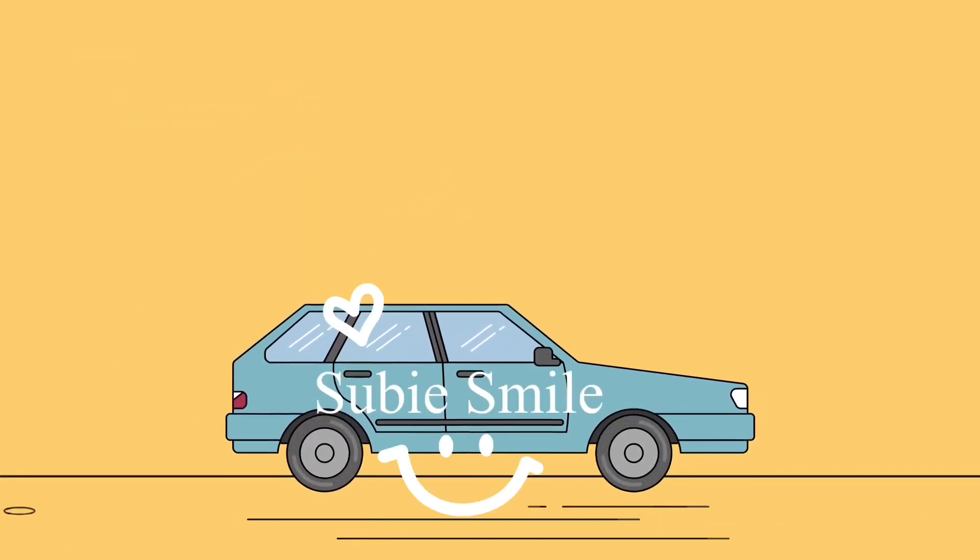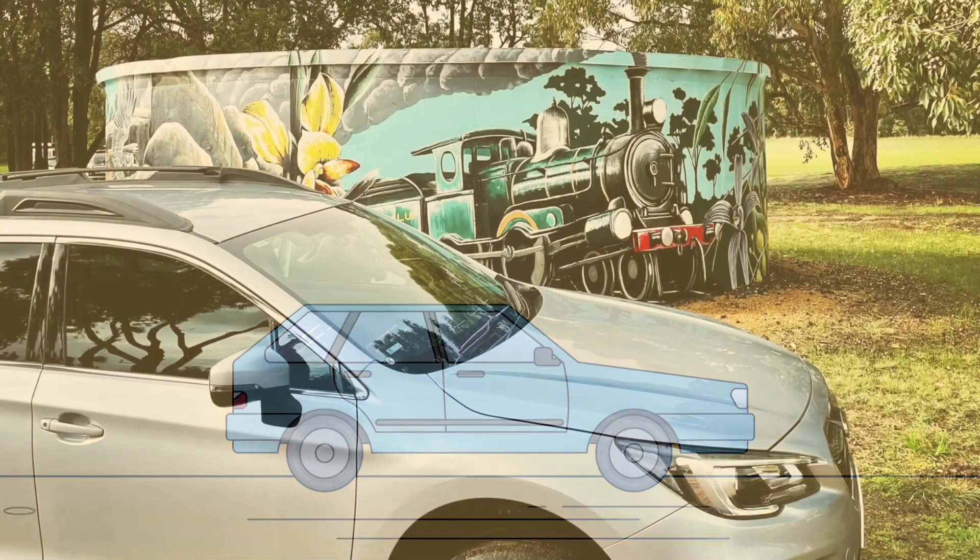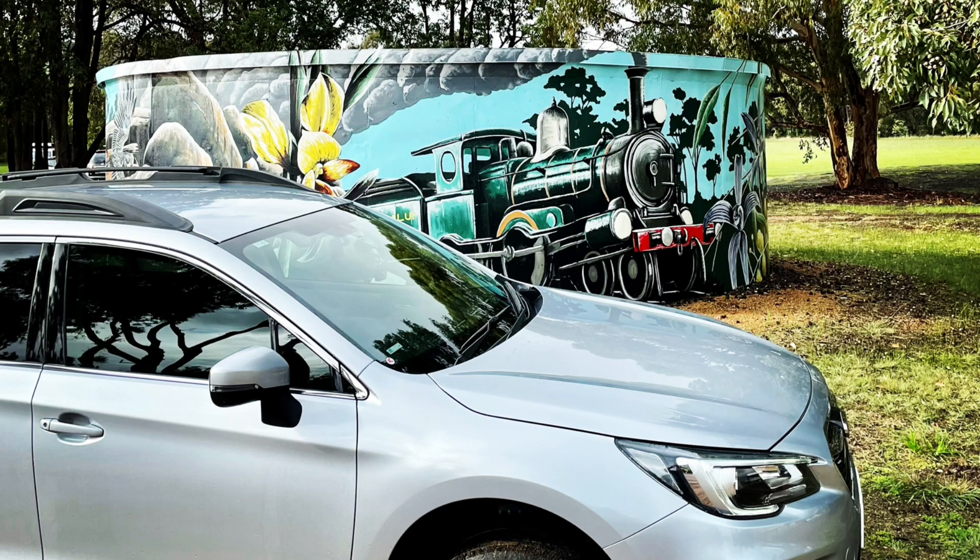A fun day out getting used to my car and the new Ironman lift kit. It was a fun day. The tracks were easy to sort of the start of moderate, not really hard at all, but very enjoyable.